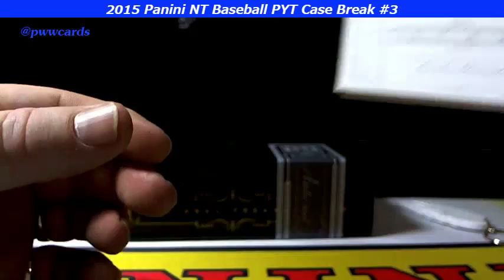So that concludes our NT case break, Pick Your Team number three. I'll get the video uploaded, get these cards packaged up and shipped out to you. Thanks for breaking with us at Prestige Worldwide, and we'll see you later.